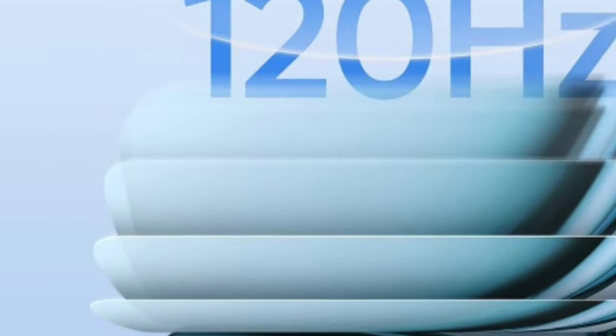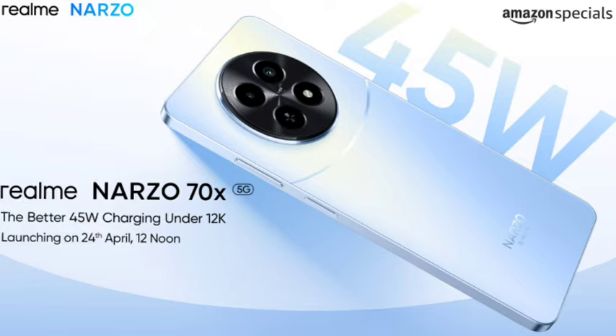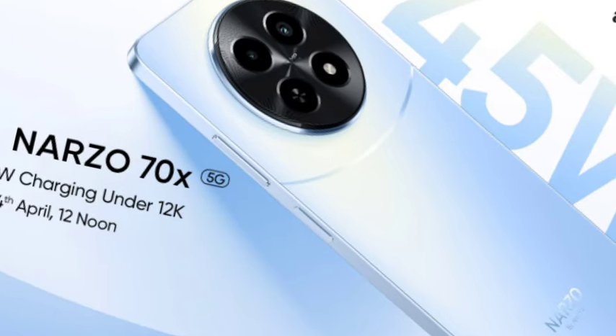You are going to get a 6.72-inch AMOLED display with a 120Hz refresh rate. You'll also get a MediaTek Dimensity 6100+ processor, a 5000mAh battery with 45-watt fast charging support, and a 50MP primary camera. Everything looks very awesome.